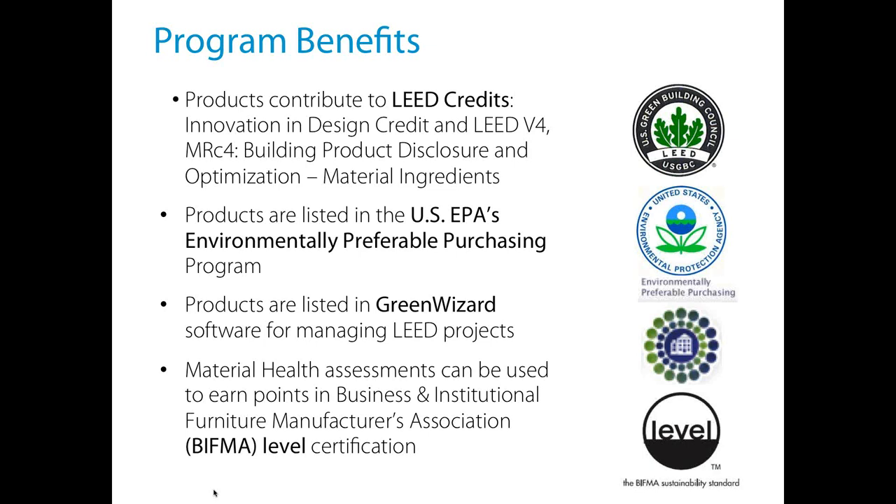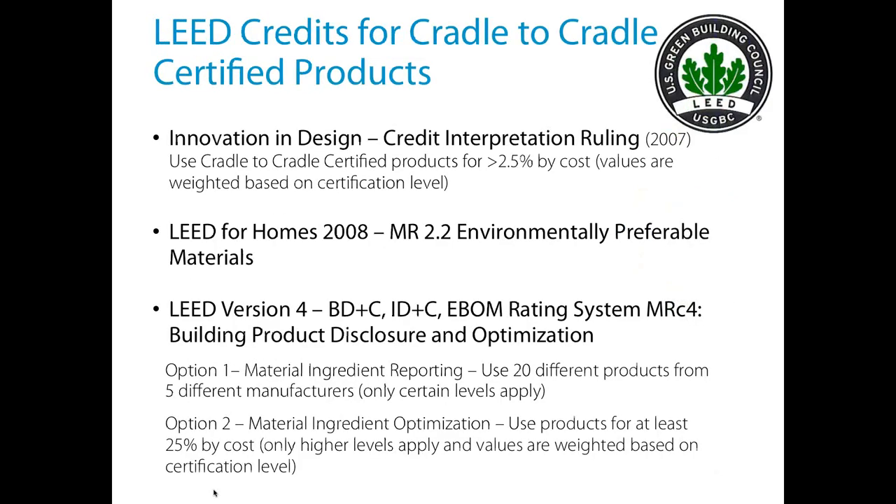Another program we're partnering with is Green Wizard, which did the last presentation for this group. We're making sure our certified building products get listed in Green Wizard so you can search for Cradle to Cradle Certified products easily if you're already using that software. We also have a connection with BIFMA Level — a lot of our furniture clients have products certified both Cradle to Cradle and BIFMA Level, and our material health assessments can work for both, so clients can hit two birds with one stone.